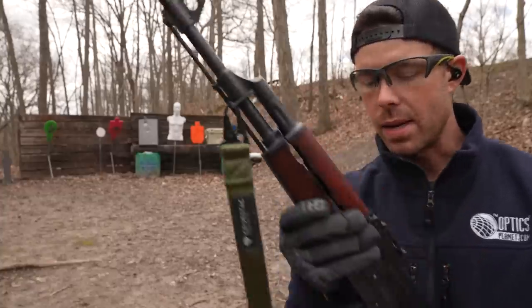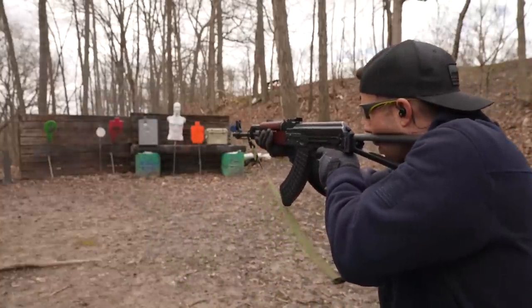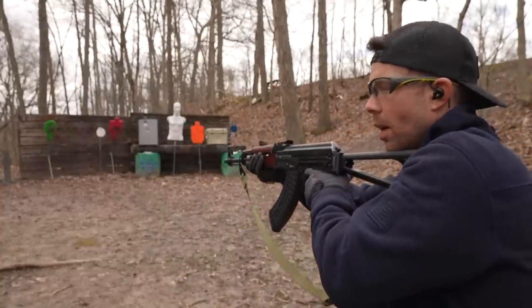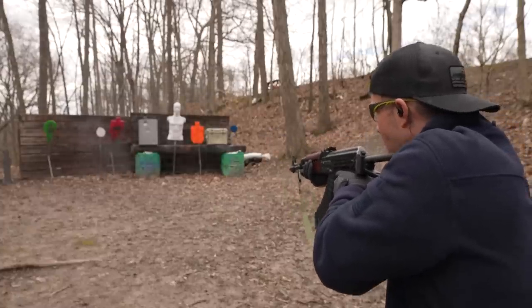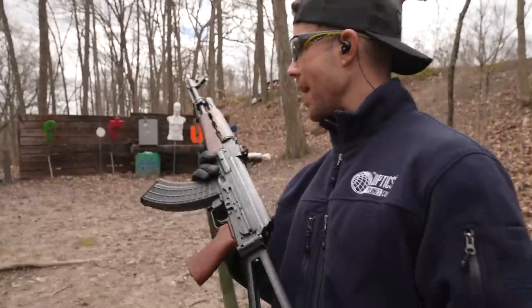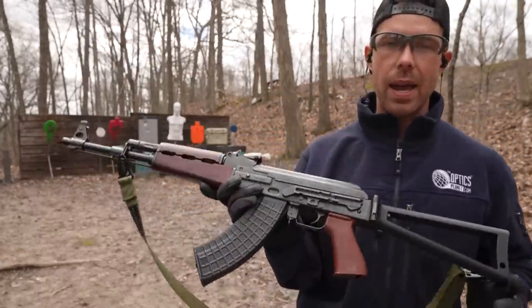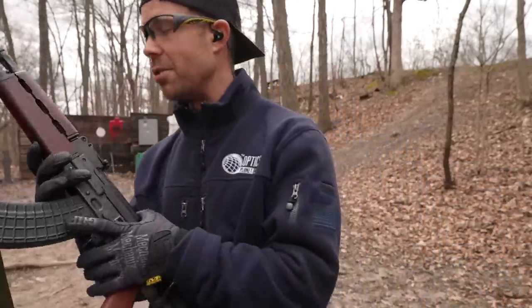I rotated the slant brake — let's see how this feels left-handed. Yeah, that is extremely soft for a 7.62 AK. I'll have to knock that target over. It's almost neck and neck between this and the Arsenal after shooting it like that.